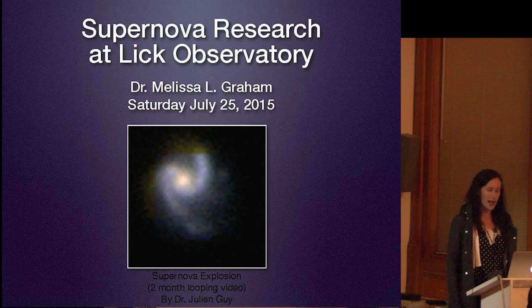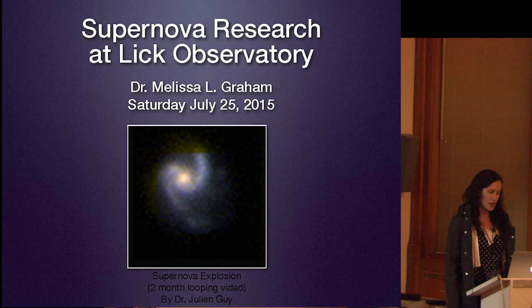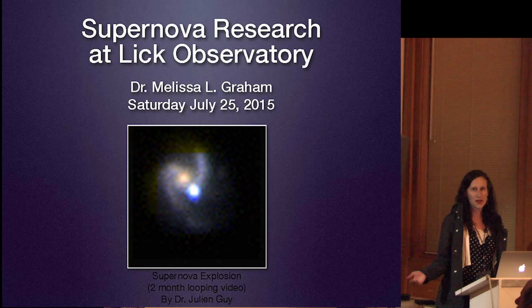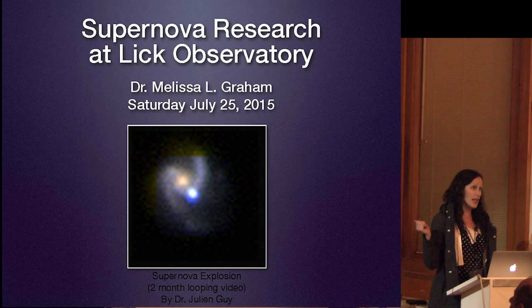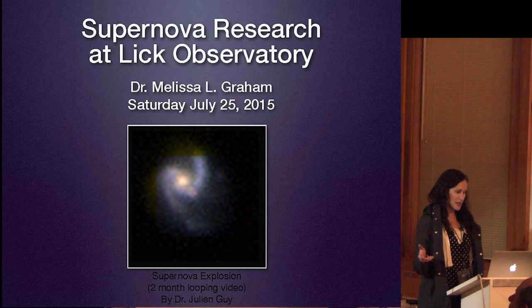What you're looking at right now is a GIF of a supernova exploding in a galaxy, made by Julian Gee. This is two months that loop, so you're seeing two months of a supernova exploding in a galaxy. Galaxies are billions of stars and the supernova is one single star that's exploding. This GIF demonstrates that one single exploding star gets actually brighter than the combined sum of a billion stars in the host galaxy.